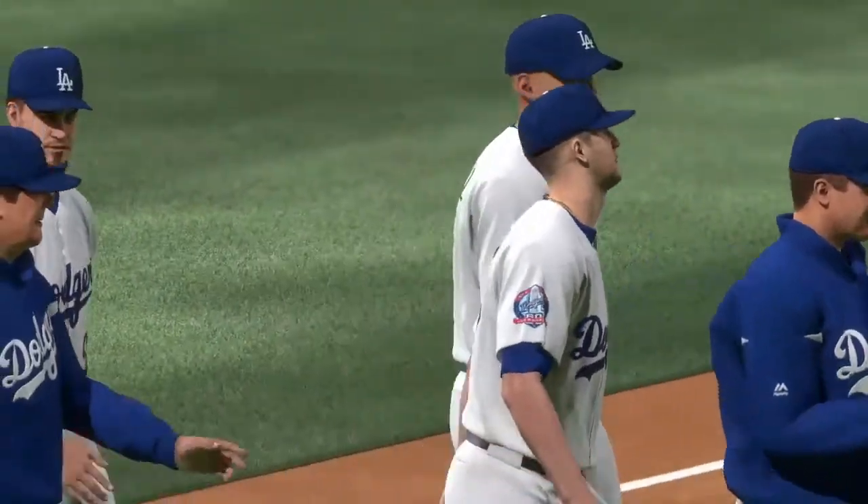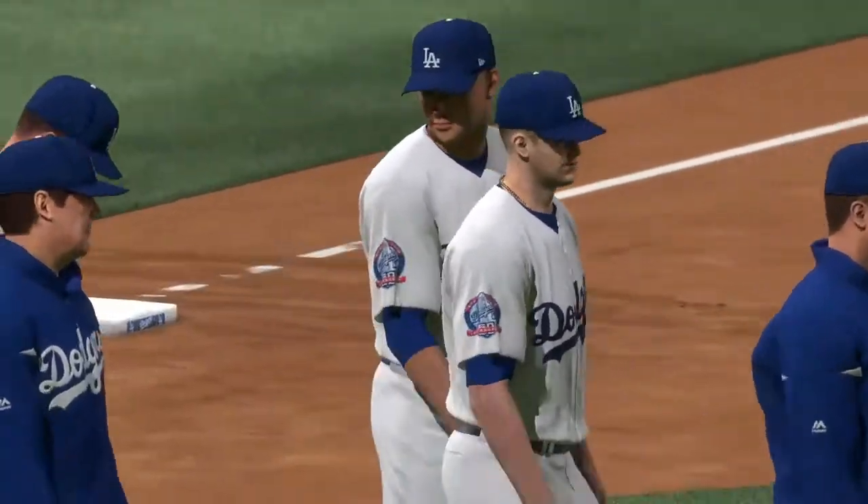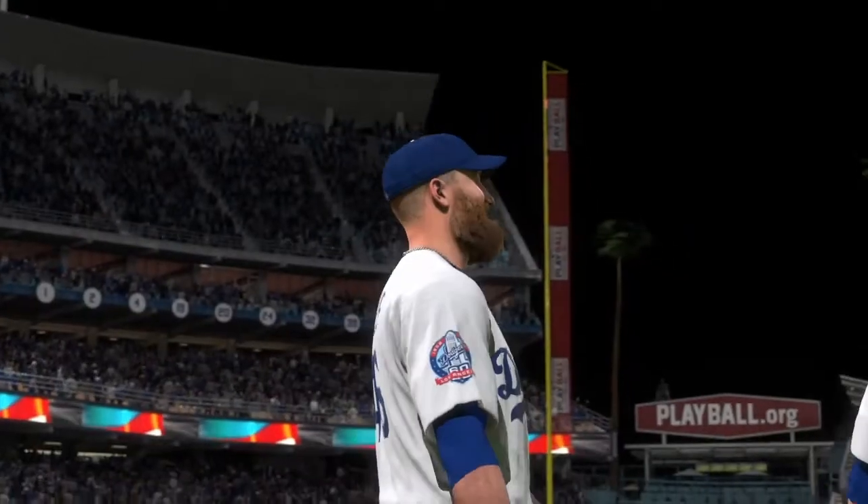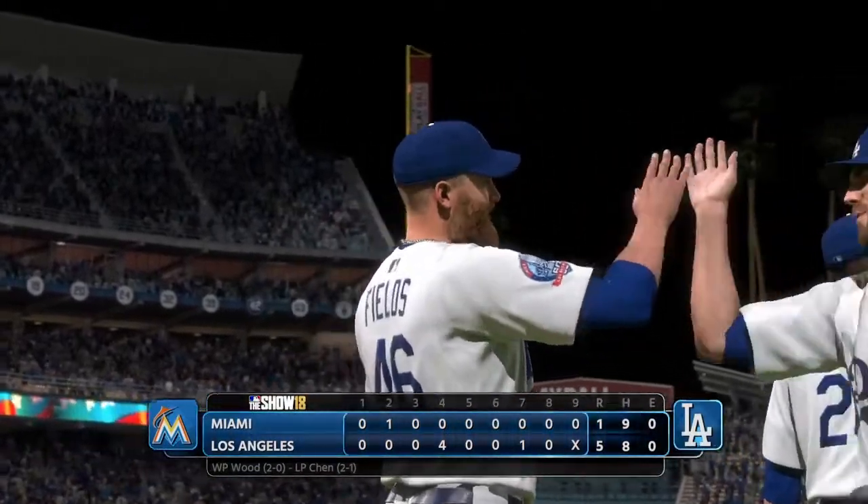So that just about does it. For Mark DeRosa, Dan Pleszak, and our entire crew, I'm Matt Vaskersian. You've been watching MLB The Show. For more, make your way on over to theshownation.com. Thank you.